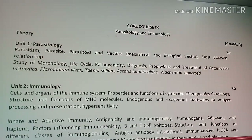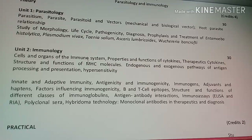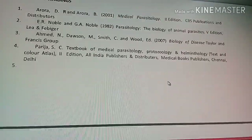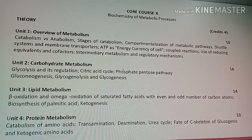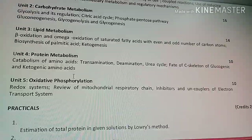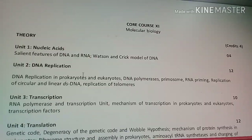Core Course 9 covers Parasitology and Immunology, including the functions of cytokines, pathways of antigen processing and presentation, hypersensitivity, antigenicity, and immunogenicity. Core Course 10 is Biochemistry of Metabolic Processes, which starts with an overview of metabolism and covers carbohydrate metabolism, lipid metabolism, protein metabolism, and oxidative phosphorylation.